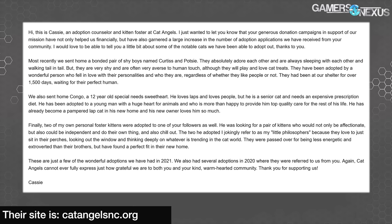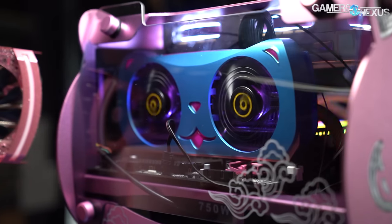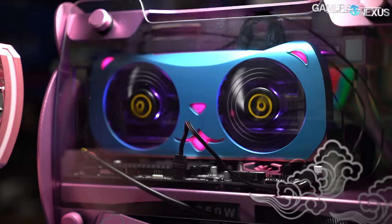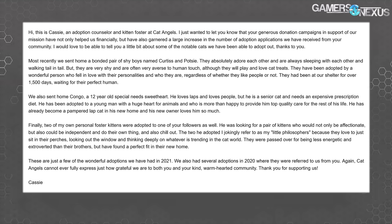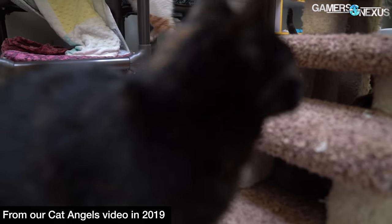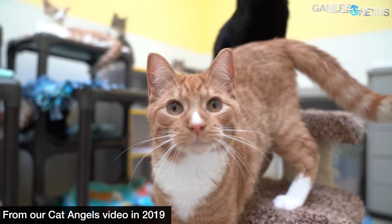They emailed us to say that some of our viewers have visited to adopt cats and kittens, which is awesome, and that they've received donations from all over the world since we started working with them for our cat-themed PC build in 2019. Cat Angels always knows when the donations are from our community because they're not just local — they're from all over the place. They said: 'I just wanted to check in after the holidays and send a very special thanks to you and your community because Gamers Nexus community members have sent us so many gifts and have been applying to adopt from us. We've been able to rescue and adopt out more kittens recently.' It's all very positive — something this community can be proud of in between all of the bickering about which GPU vendor is the most evil. So good job, community. We done good on this one.